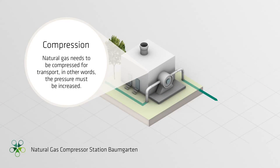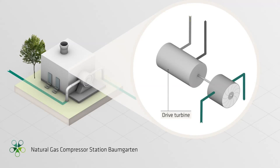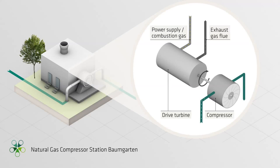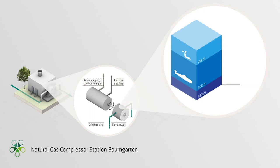Compression. Natural gas needs to be compressed for transport — in other words, the pressure must be increased. In a compressor station, modified aircraft turbines produce the energy necessary to drive the compressors, which compress the natural gas to 70 bar. As a comparison, the 70 bar of pressure produced here is equal to the pressure you would find at a water depth of 700 meters.